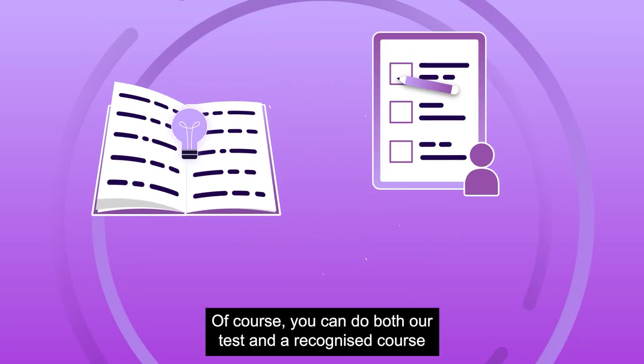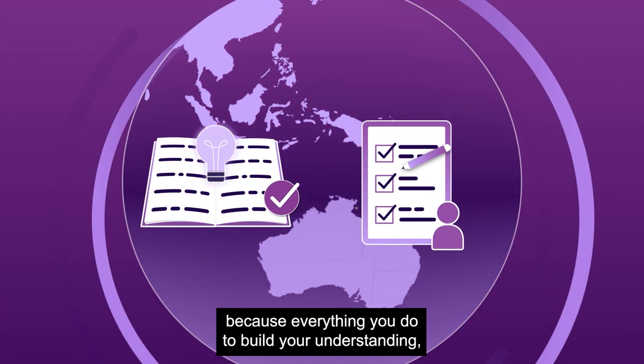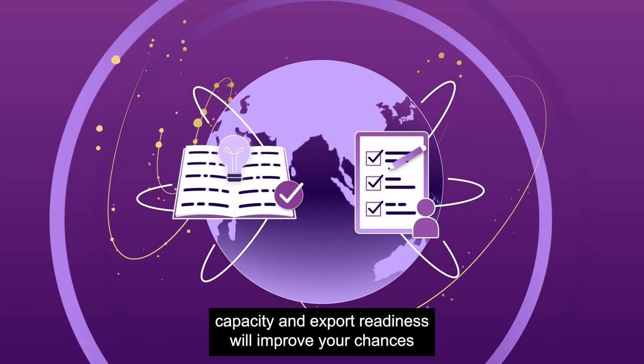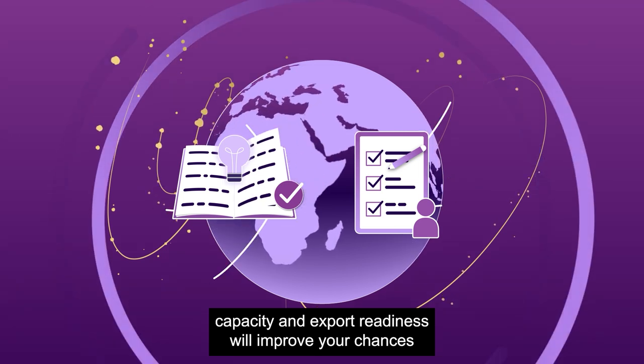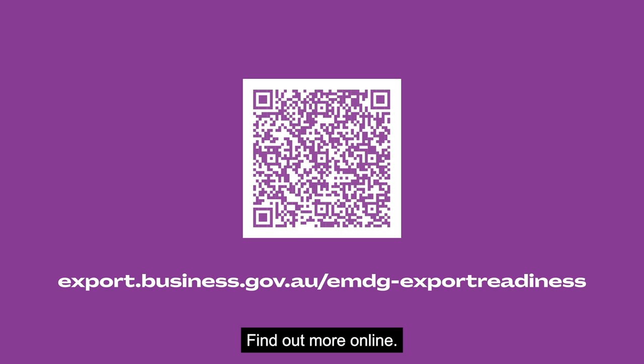Of course, you can do both our test and a recognised course. Because everything you do to build your understanding, capacity and export readiness will improve your chances of success in the global market. Find out more online.